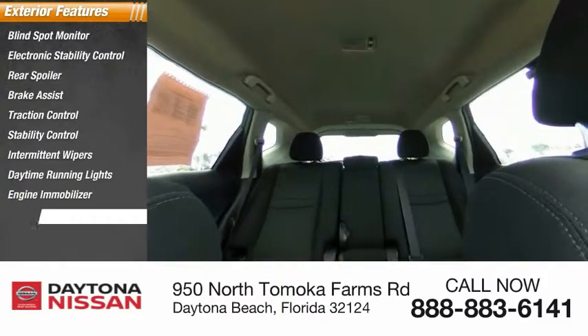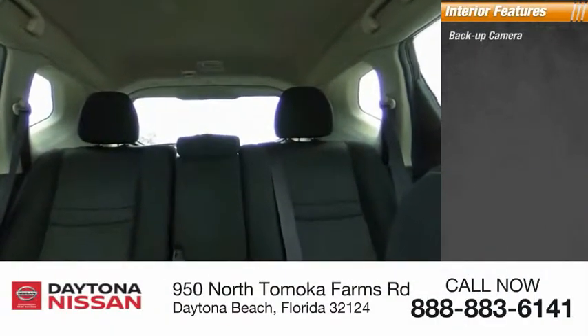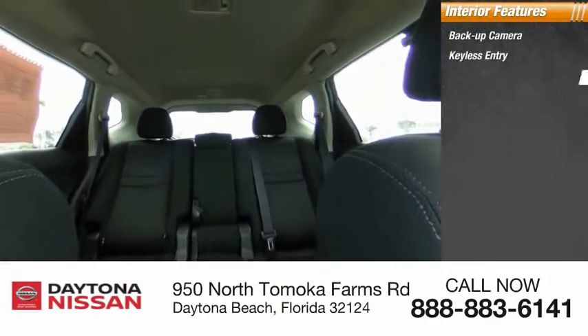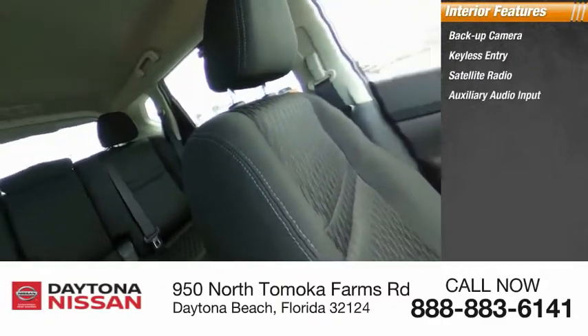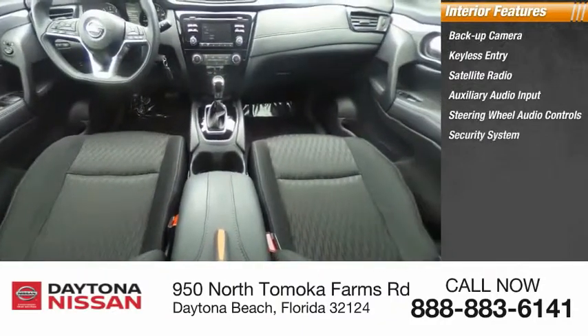Inside you'll find backup camera, keyless entry, satellite radio, auxiliary audio input, steering wheel audio controls, security system, MP3 player, low tire pressure warning, cruise control, and trip computer.